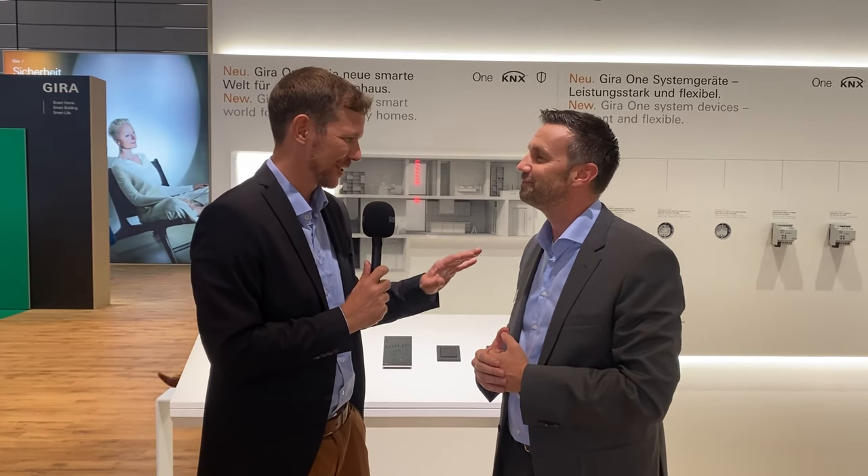Ghira has really dropped a bomb at this show with all the novelties presented. We see a lot of effort is being put into making the planning process and the installing process of a KNX smart home easier and more efficient. If you had to highlight one thing, one product, what would it be? And can you maybe demonstrate a little bit?